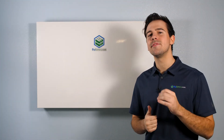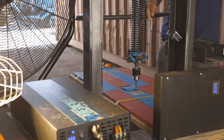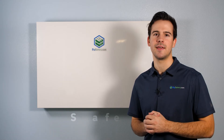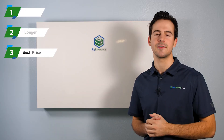The Rhino utilizes some of the most cutting-edge, grade-A LFP cells, capable of being fully punctured without catching fire or releasing toxic fumes. The Rhino is the safest home storage solution available today, with more capacity, longer cycle life, and a better price per kilowatt-hour than the leading alternative.